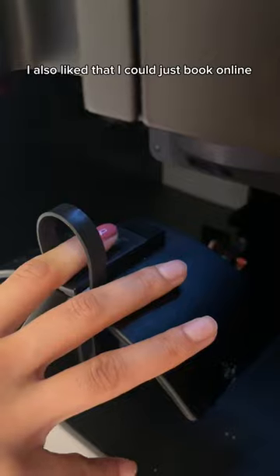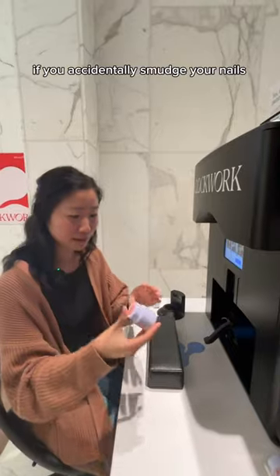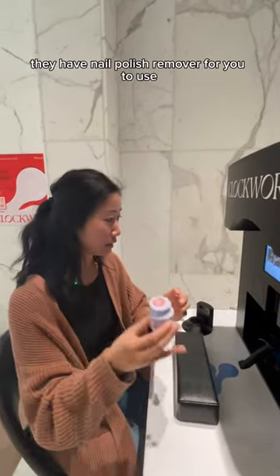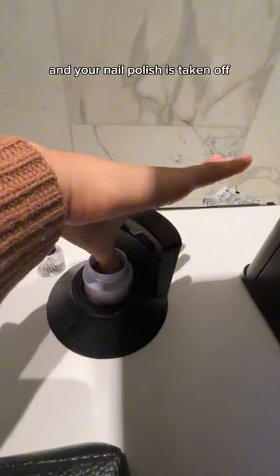I also liked that I could just book online and I didn't have to wait for any technicians. If you accidentally smudge your nails, they have nail polish remover for you to use — you just insert it into the spinner and your nail polish is taken off.